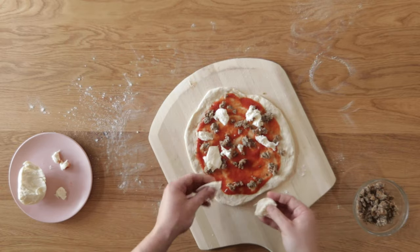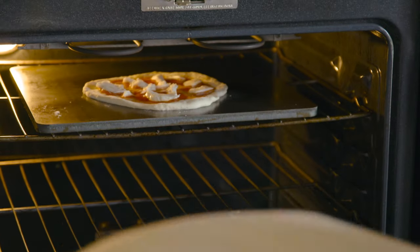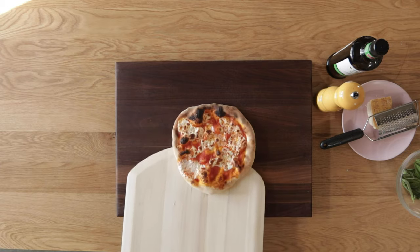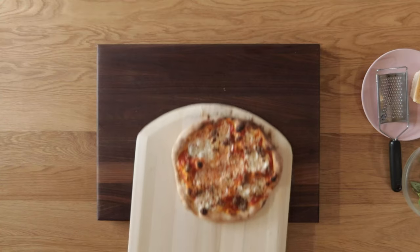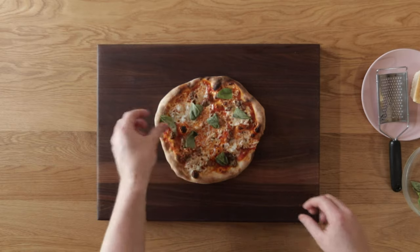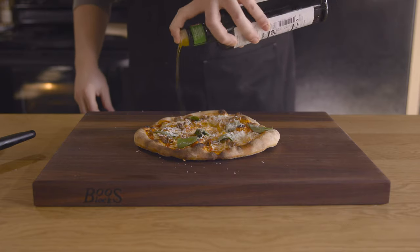We'll add the basil or any other delicate ingredients after we bake. Use the peel to put your pizza in the scorching hot oven and then immediately turn it to broil and turn the light on. It only takes about 3-5 minutes to bake - seriously, it is that quick. I had some reservations about the steel - I've only ever used a stone. But let me show you. Finish the pizza with your fresh basil, a little bit of pepper, some parmesan cheese, and then maybe a little drizzle of olive oil.